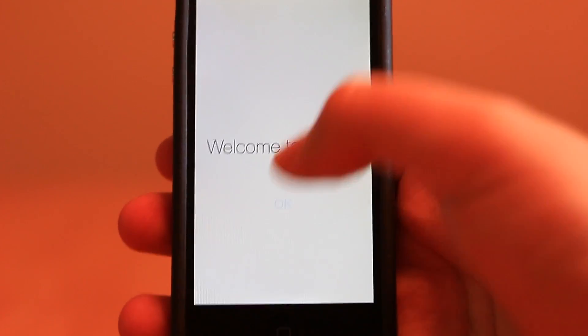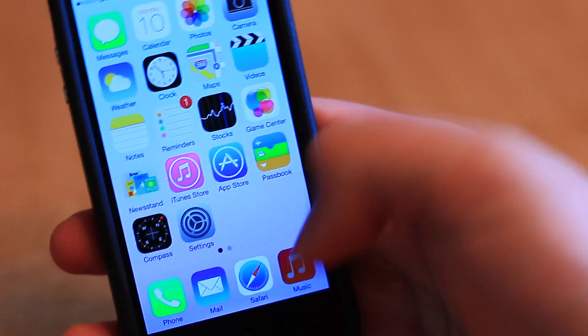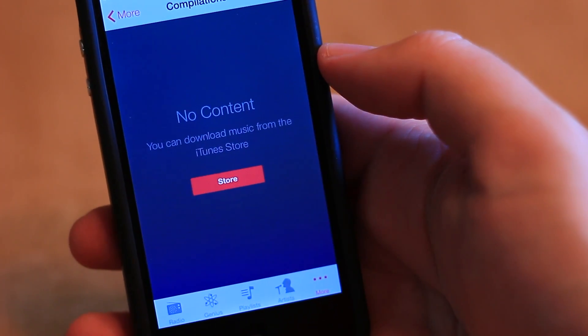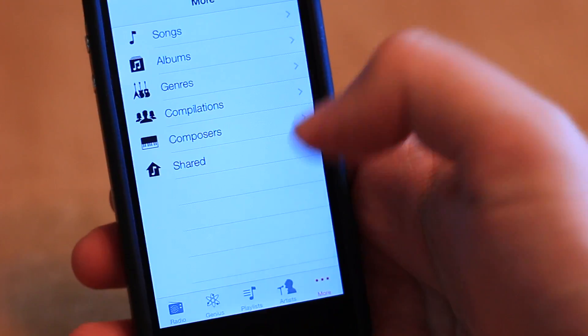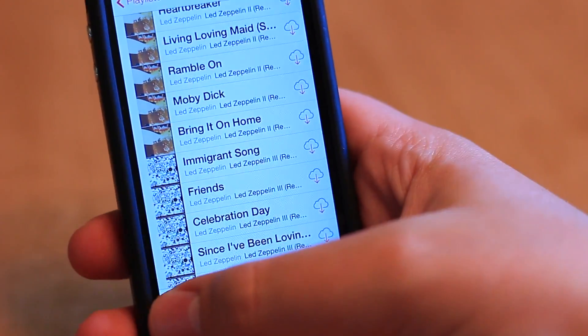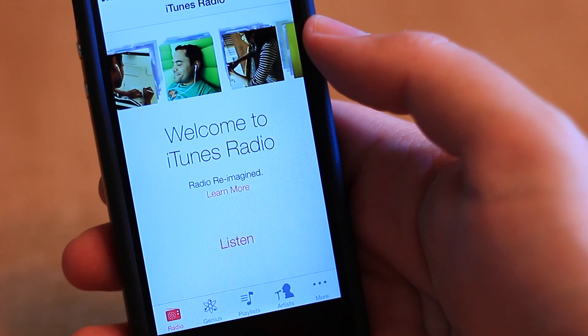Once you get to the home screen, you'll find even more changes. Every stock application has been updated to reflect the new iOS 7 look, which in turn makes everything look very white. Most of the operating system's animations have also been changed, giving your device a completely different feel while you use it.